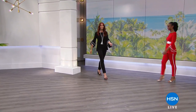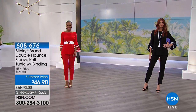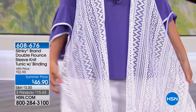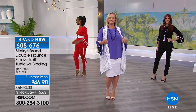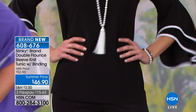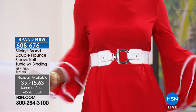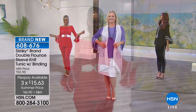We are back. It is the 18th anniversary celebration of Slinky Brand Fashions. Jackie Schechter is joining us tonight and we have our big grand finale underway. Look at this absolutely fabulous piece — it's called the Double Flounce Sleeve Knit Tunic with a beautiful little binding detail to give it a lot of style and edge. It's $46.90. The pant is separate — we'll get you the item number for the matching pant.